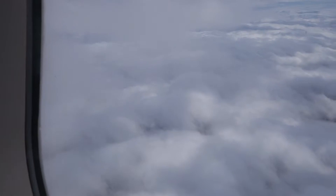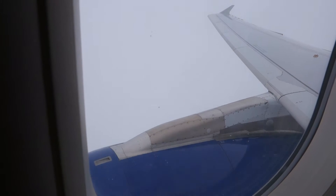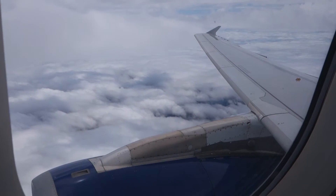Please ensure all carry-on bags are stowed away, either in the overhead lockers or under the seat in front of you. Customers seated in the front row or emergency exit row should place all items in the overhead lockers, leaving the floor around your seat completely clear.